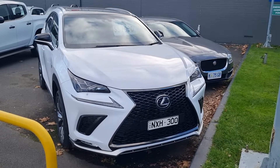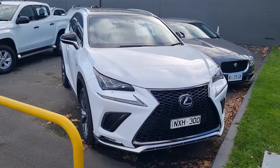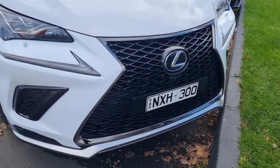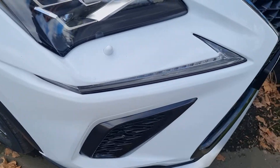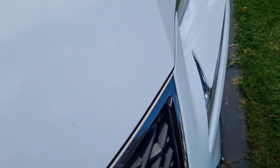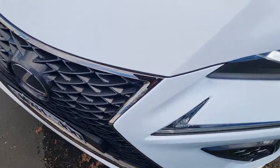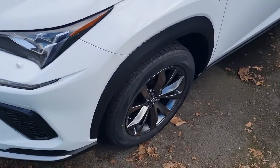Hi Zana, it's Alex here from Launceston Mitsubishi. As I promised, this is a video on the Lexus NX 300H. As you can see, the car has customized plates, which is really nice. The car itself presents really well — around the front of the vehicle there are no stone chips or anything on the car, it's all very neat and well presented.